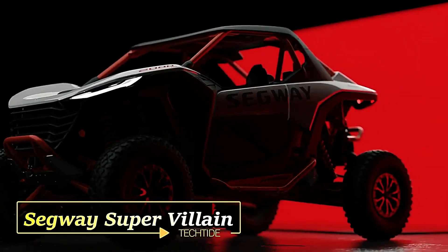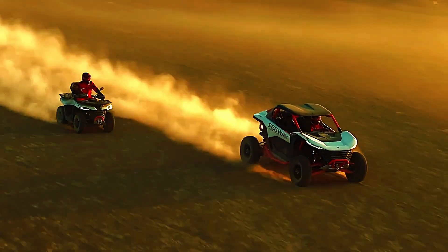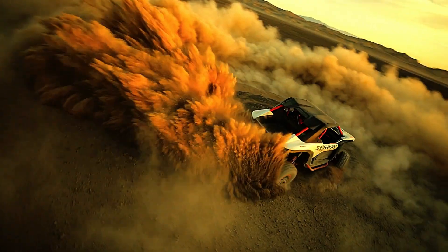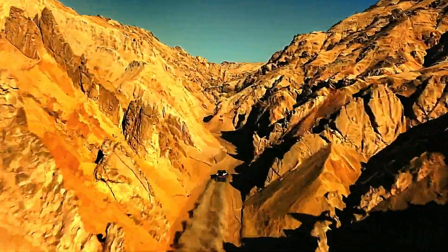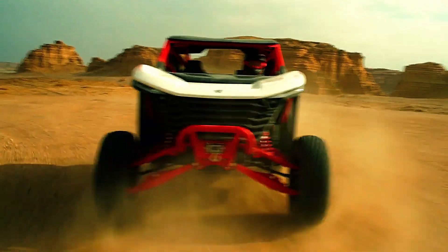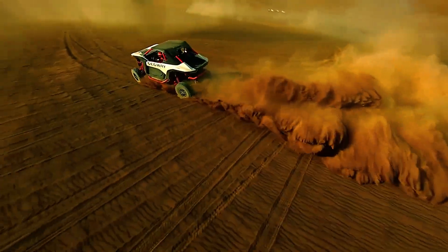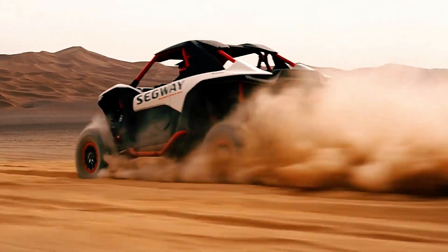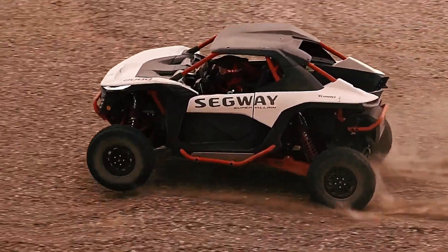Segway Powersports proudly presents the Supervillain, the pinnacle of hybrid off-road vehicles. As a leader in the hybrid SSV format, Segway Powersports has firmly established itself at the top of the industry. Their success is epitomized by the Supervillain SX20 Hybrid, showcased in Milan. The Supervillain boasts an impressive 330 horsepower, automatic transmission, a 53-centimeter suspension stroke, and a payload capacity of 336 kilograms. Priced at around $40,000, this hybrid off-road vehicle combines power, performance, and cutting-edge technology.